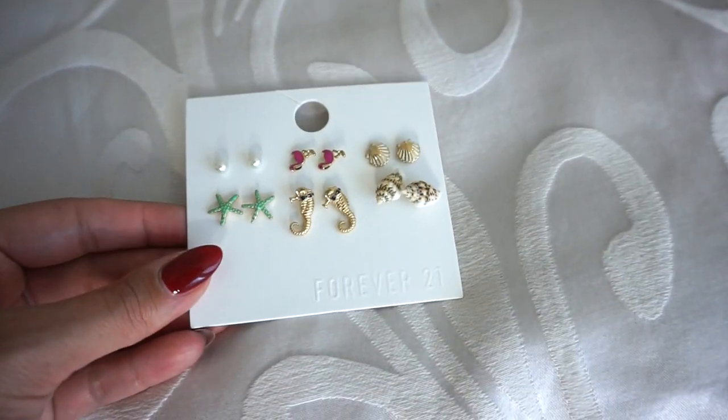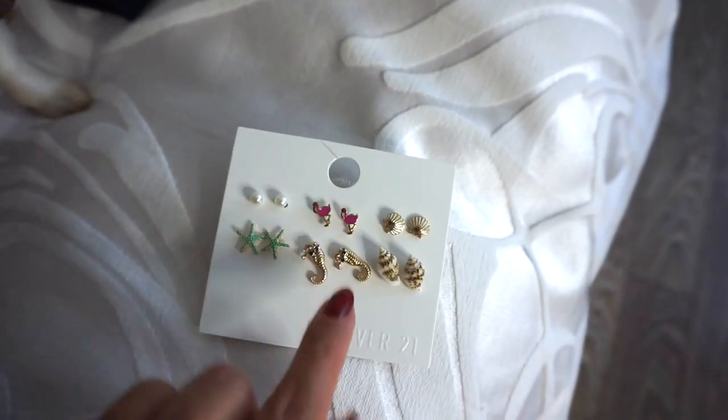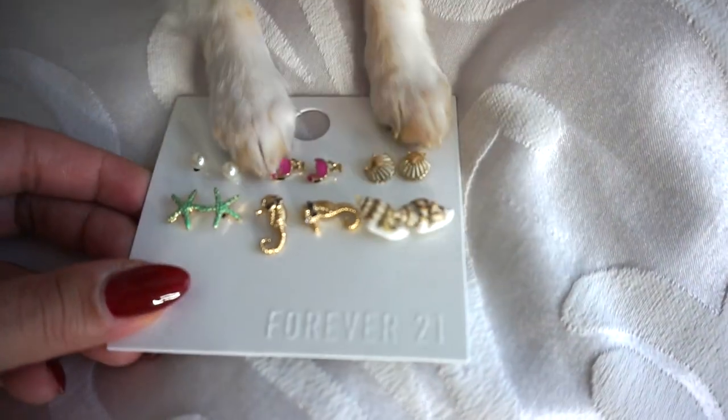The original price was $9.90 and I paid $2.47 for these earrings. You might be thinking they look summery for a fall haul, but I just couldn't resist — I loved the little seahorses and gold seashells. $2.47 for six sets of earrings is a really great price. There are pearls you can wear anytime, pink flamingos, and green starfish. They're super cute and would definitely dress up any Halloween costume, so they work for fall.